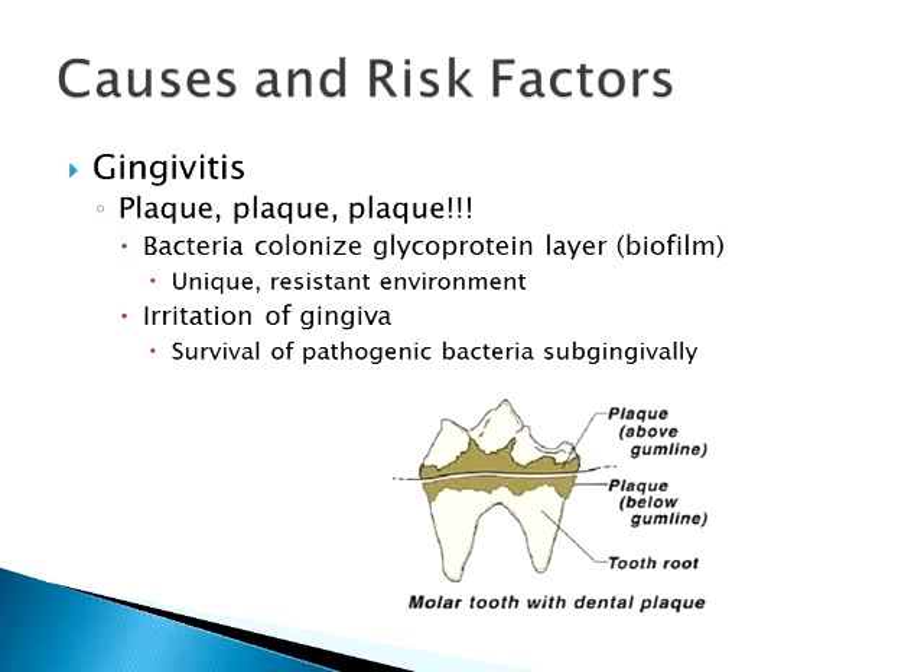That glycoprotein layer loves to collect bacteria, and bacteria love the glycoprotein layer. So you get this immediate glycoprotein layer laid down on the teeth, and then bacteria come around — and there are a lot of wonderful bacteria in a cat's mouth. It creates this biofilm, which is a really unique environment. It's very beneficial to the bacteria and very difficult to simply brush away. It's very resistant to brushing.